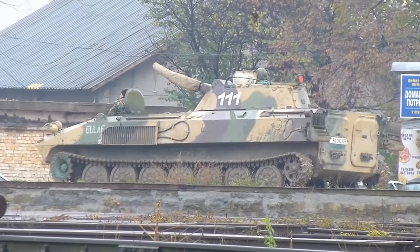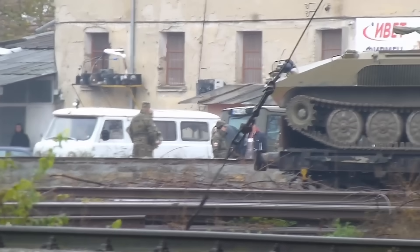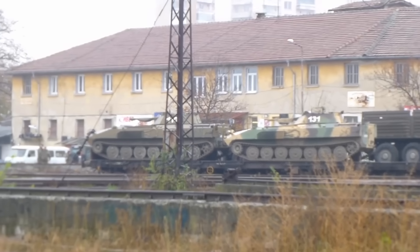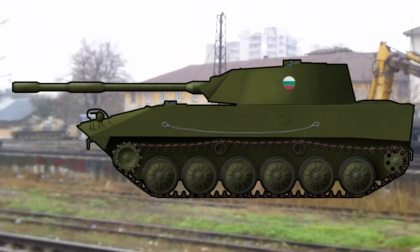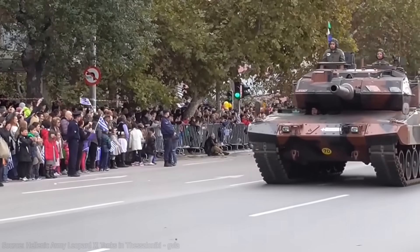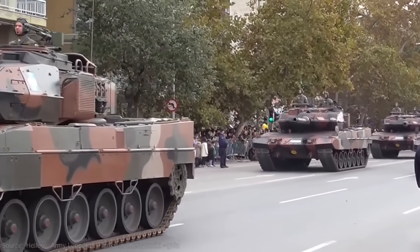The rear was outfitted with two doors for dismounting, in addition to two large roof hatches. Three pistol ports were also placed in the sides of the hull, all fitted with bulletproof vision devices. In the late 1980s, Bulgarian engineers embarked on designing a light amphibious tank based on the BMP-23. This tank was envisioned for operations in the challenging terrain of the Balkan Mountains, with Bulgaria's military planners aiming to counter potential adversaries like Greece and Turkey, both NATO members anticipated to acquire Leopard 2 main battle tanks.